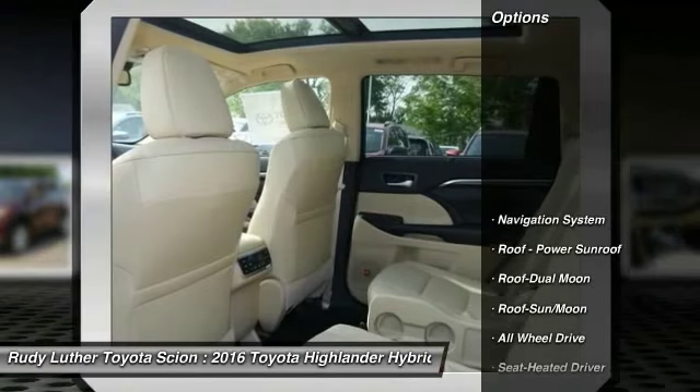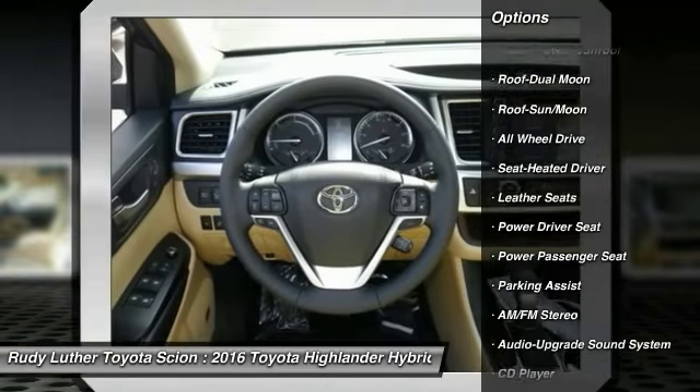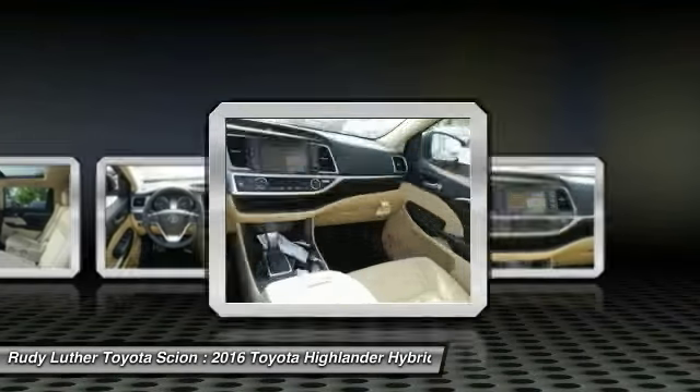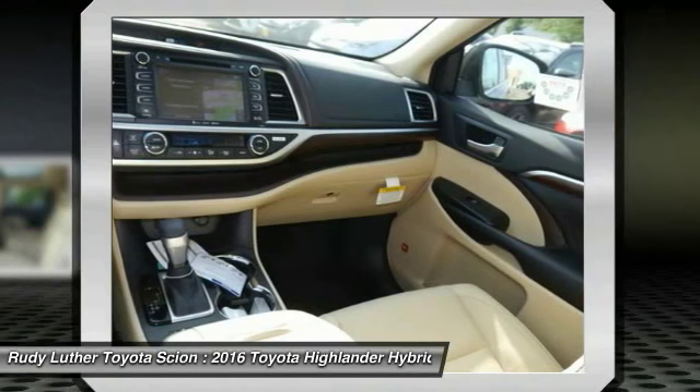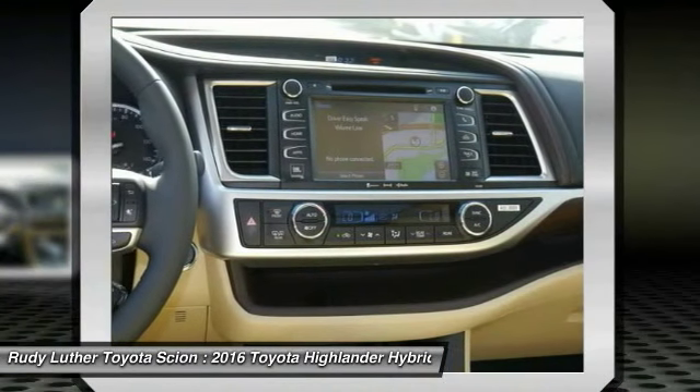Here are some of this vehicle's great options: traction control, power passenger seat, all-wheel drive, anti-lock braking system, navigation system, quad seating, Bluetooth wireless data link for hands-free phone, moonroof, air conditioning, front home link garage door opener.